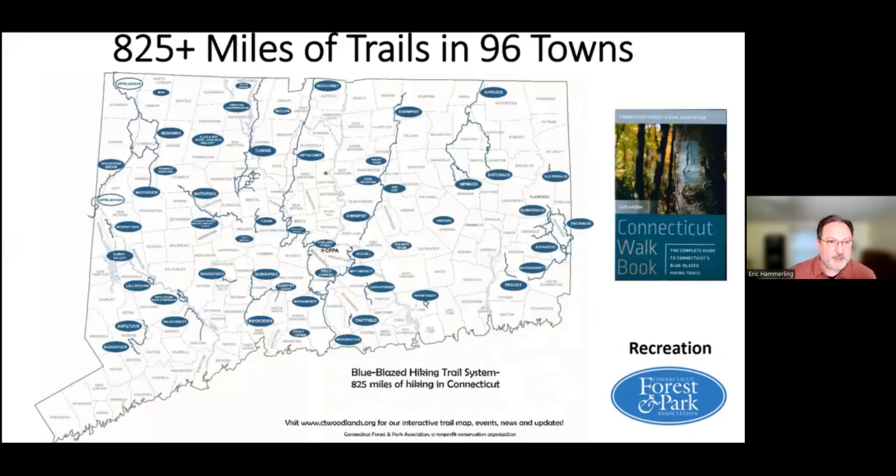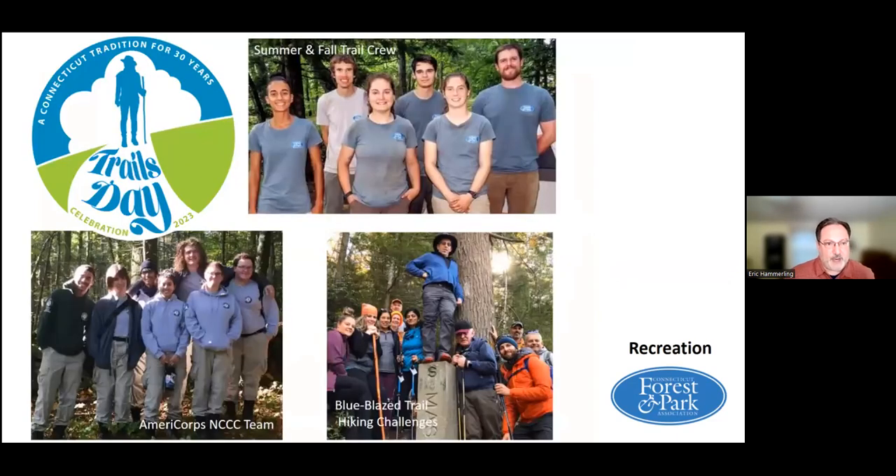One of the things we're probably best known for as an organization is the 825-plus miles of blue-blazed hiking trails all around the state. You're familiar with the Metacomet Trail, which is part of the New England National Scenic Trail in Bloomfield. There are all these different trails around the state worth exploring. We publish the Connecticut Walkbook with maps of all those great places.